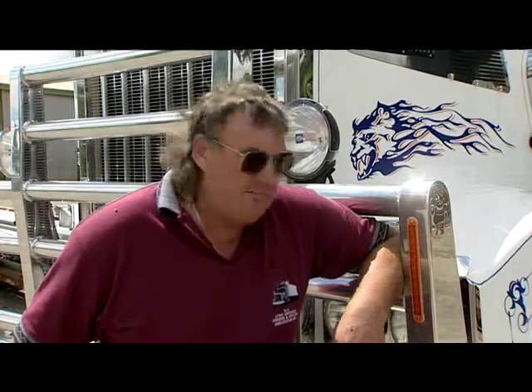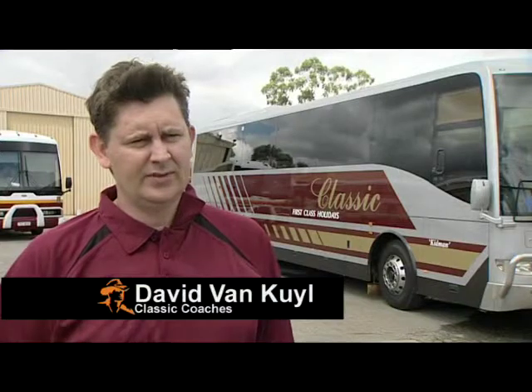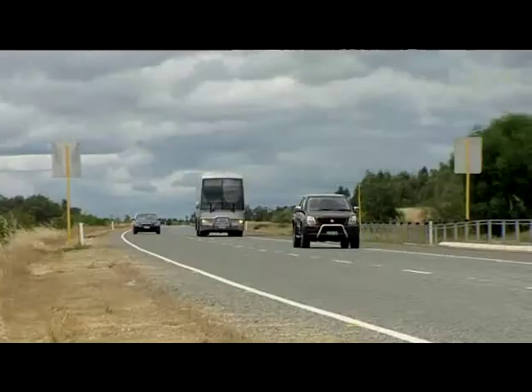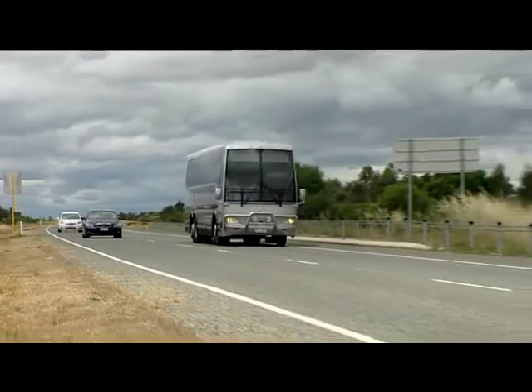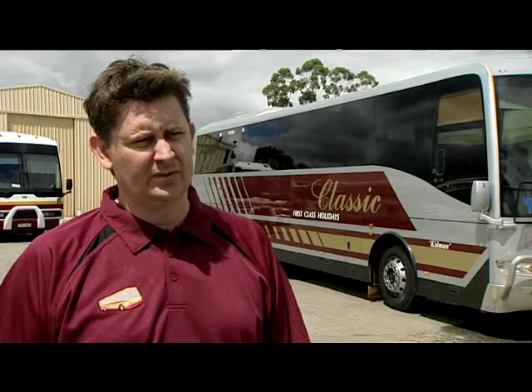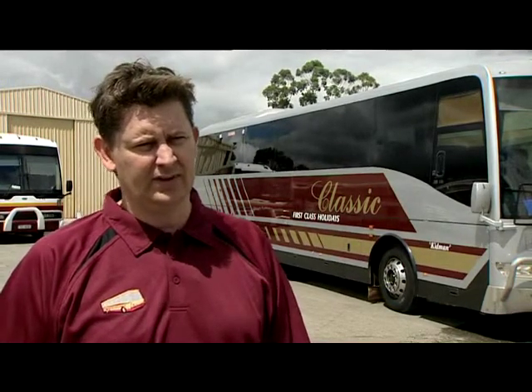Whatever I've invested in the Truck Whisperer has come back in the two sets of tyres. Our tyres on the front were generally lasting around 40,000 kilometres due to scalloping and uneven tyre wear. I could say we've added 50% to that mileage, so we're now somewhere up around the 75,000 kilometre mark on front tyres. At $700 a pop, it's a big saving.